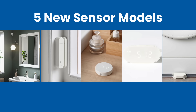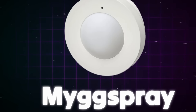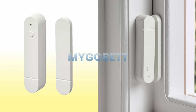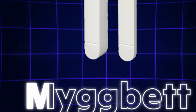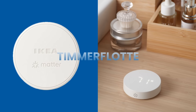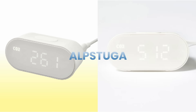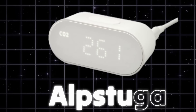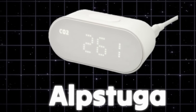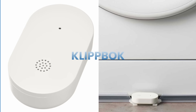For sensors, IKEA is launching five new models. Mig Spray is a motion sensor for indoors and outdoors that auto-triggers lights. Mig Bet is a door and window sensor that sends notifications and can trigger automations. Timmerflotte measures temperature and humidity with a pixelated LED display. Albstuga is their first air quality sensor measuring CO2, PM2.5, temperature, and humidity — it even works with IKEA air purifiers.